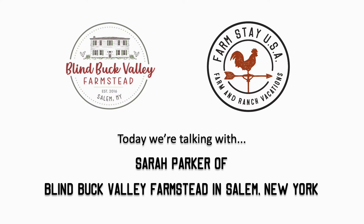Welcome, Sarah. Thank you for having me. You're very welcome. So let's start off right from the beginning. Tell us a little bit of history about your farm — describe your area, how long you've been involved, what you do there.